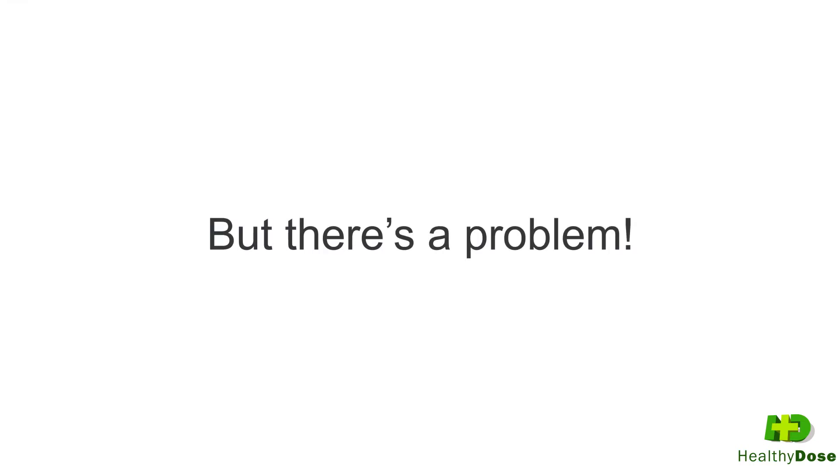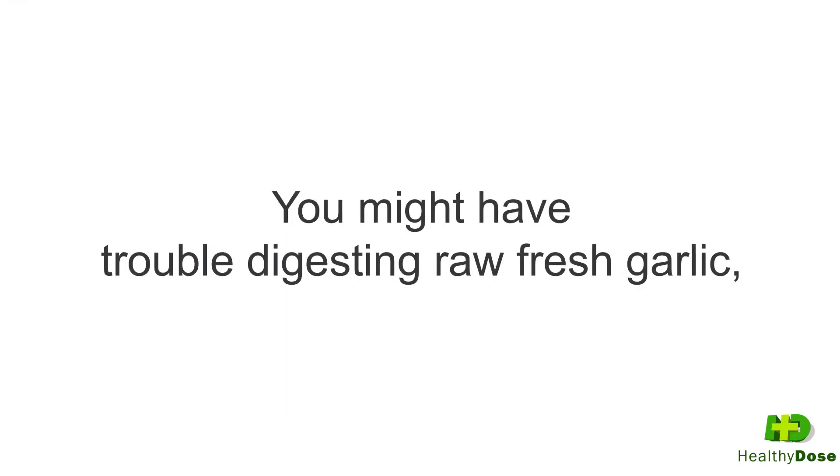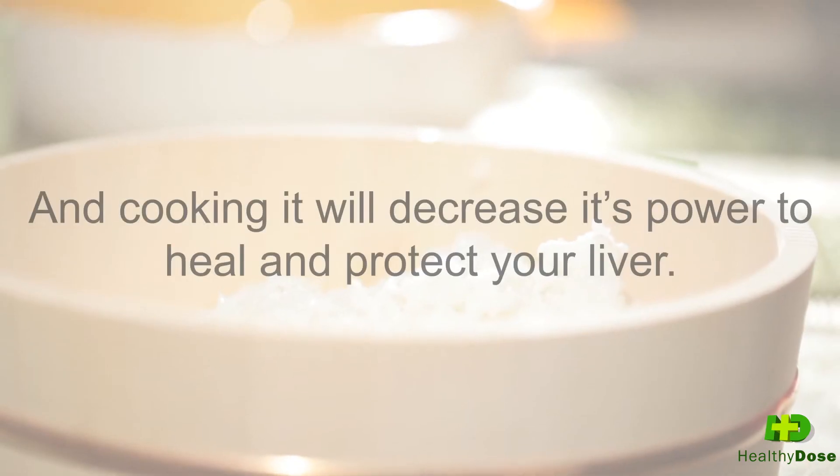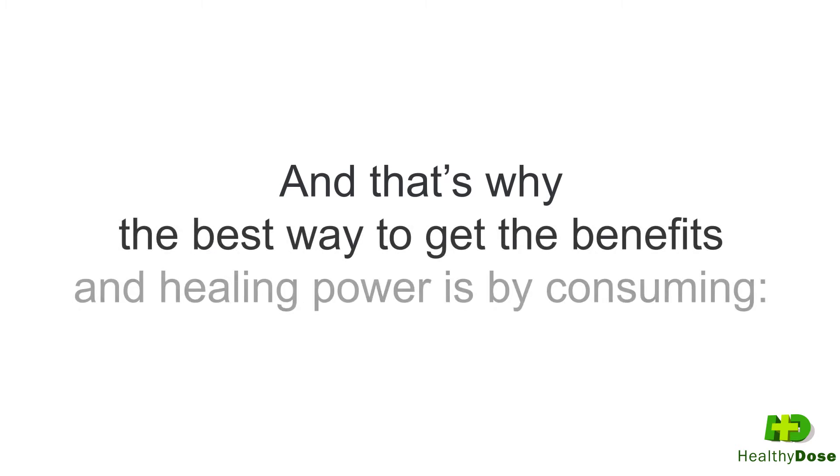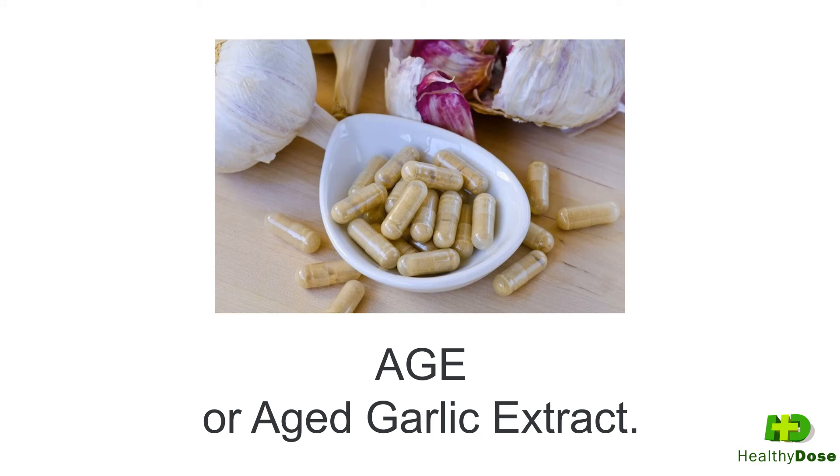But there's a problem. You might have trouble digesting raw fresh garlic, and cooking it will decrease its power to heal and protect your liver. That's why the best way to get the benefits and healing power is by consuming AGE, or Aged Garlic Extract.